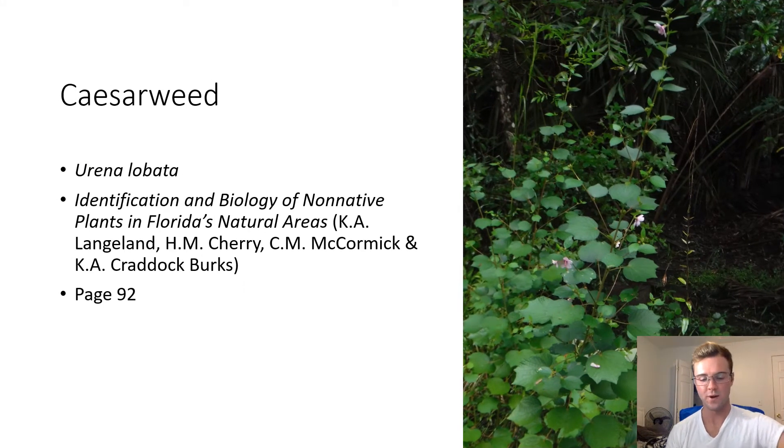Caesar Weed. Urena lobata. These plants have very orbicular shaped leaves with cuspidate tips and can grow very tall. They also have pink flowers. These plants are invasive to Florida and originally from more tropical regions.